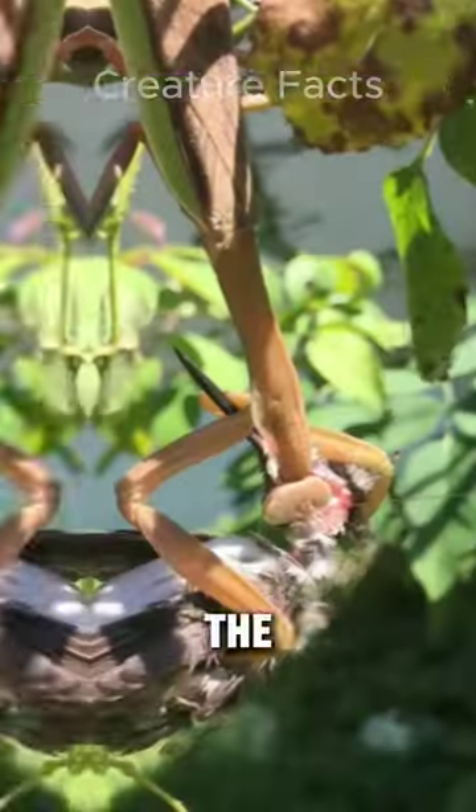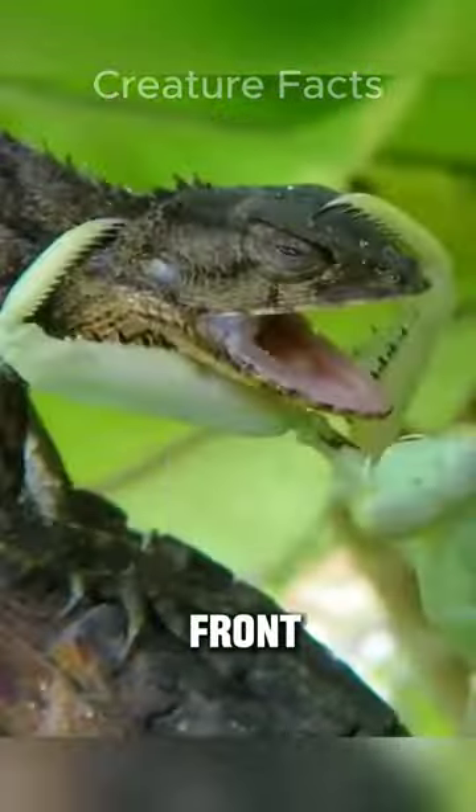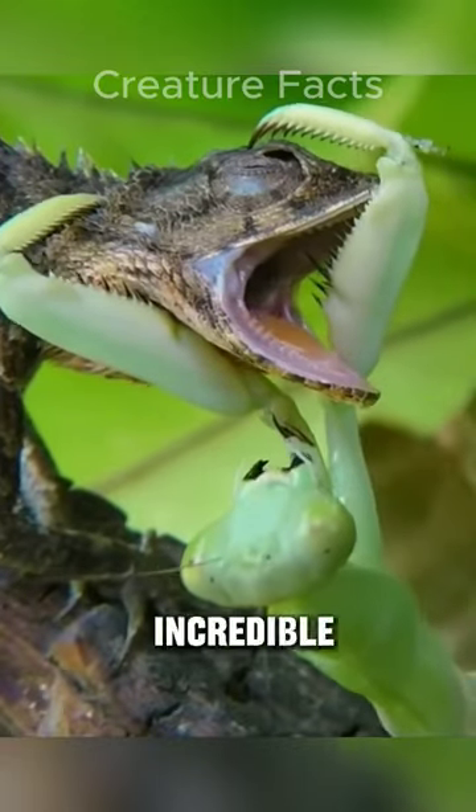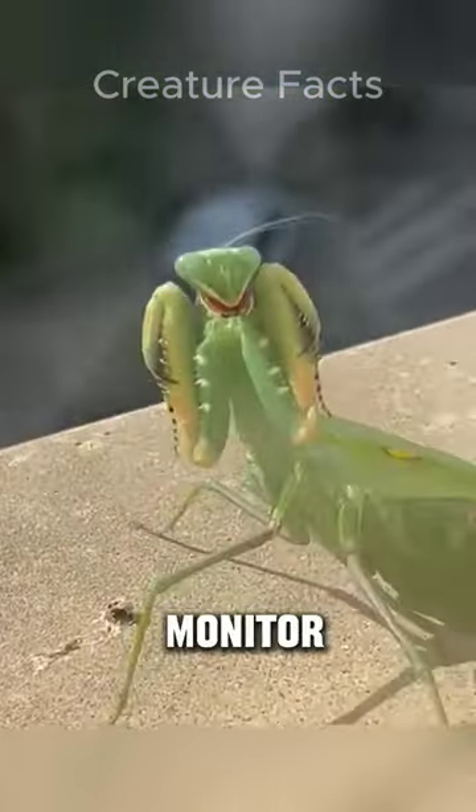Once its target is located, the praying mantis strikes with incredible speed and precision, catching its prey with its front legs. Praying mantises have incredible head mobility, allowing them to rotate their heads 180 degrees to monitor their surroundings.